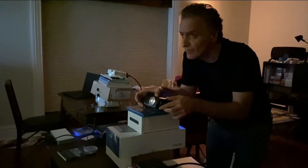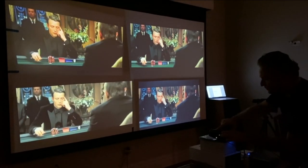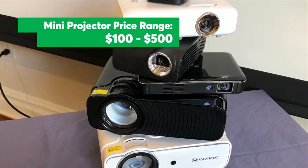CR just finished testing mini projectors, ranging in price from around $100 to $500. In general, we found you get what you pay for, both in terms of image quality and features.